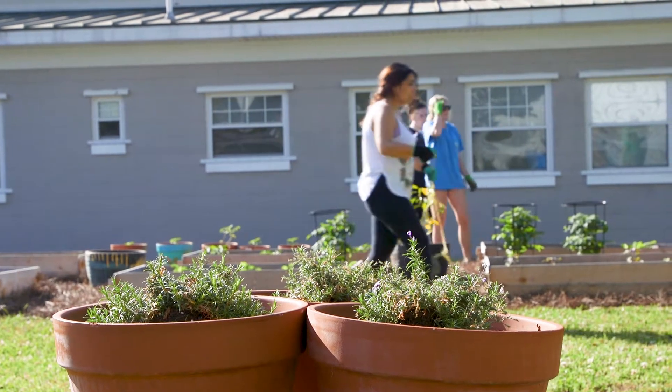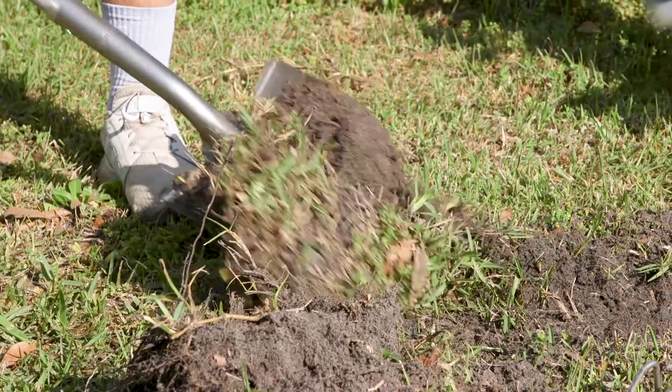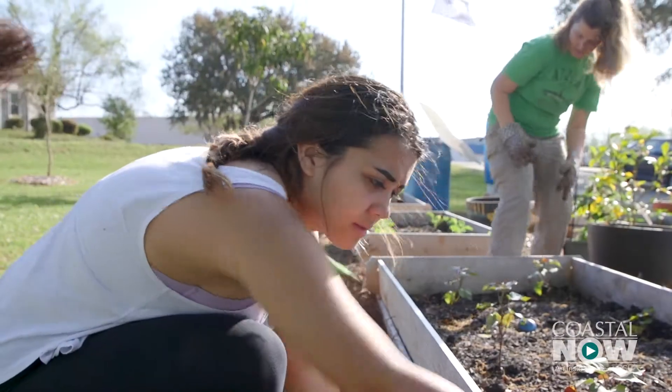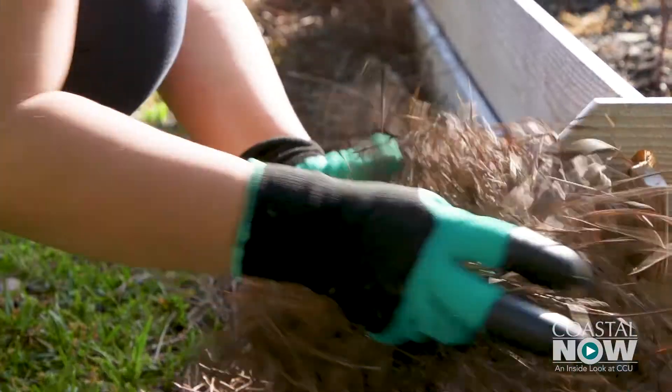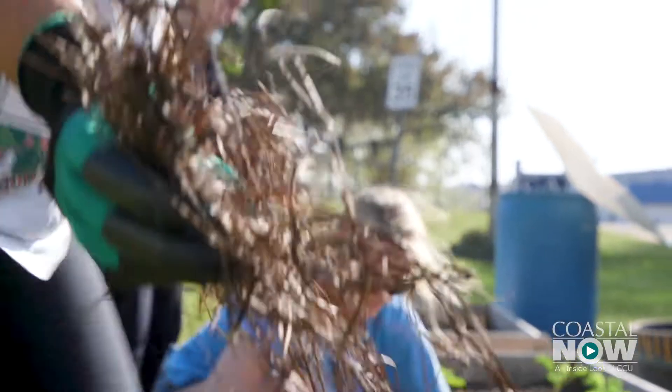Coastal Carolina University students are working the land to make that happen. Having students actually be here and see how hard it is to actually grow your own food, and what it looks like when food is growing in the ground, I think makes them appreciate their food more.